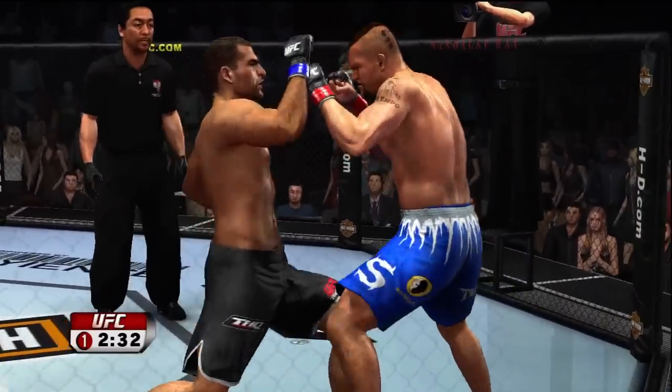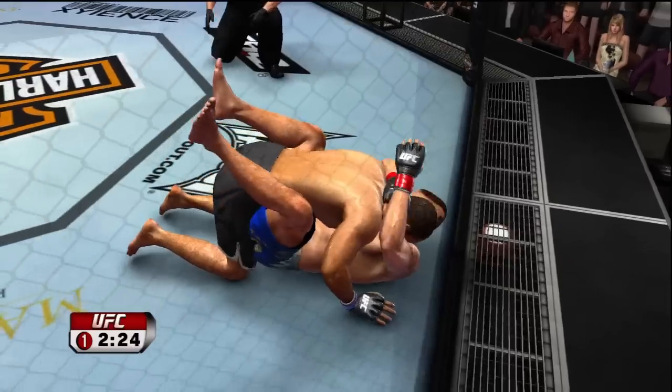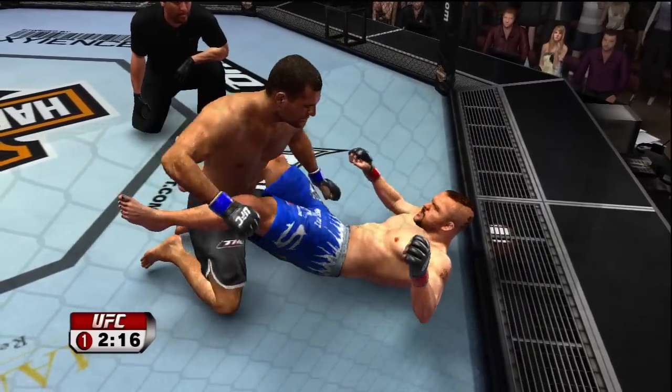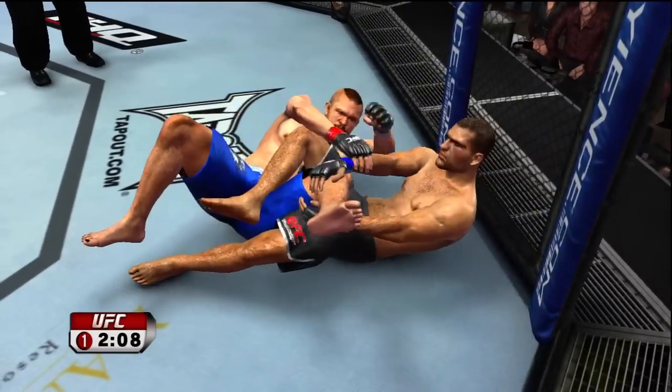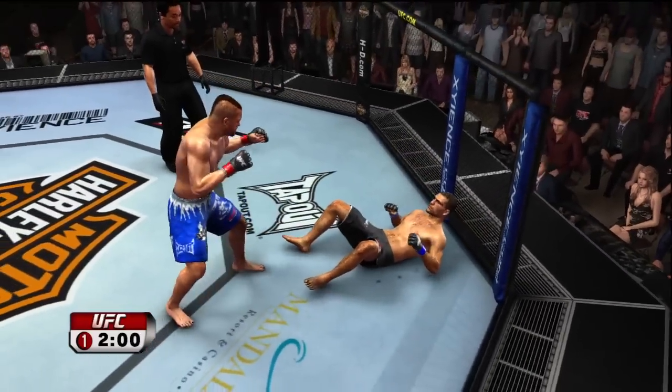He uses his wrestling to keep the fight on the feet. Double leg attempt — he's working hard for that leg lock. He lost it. Nice escape.